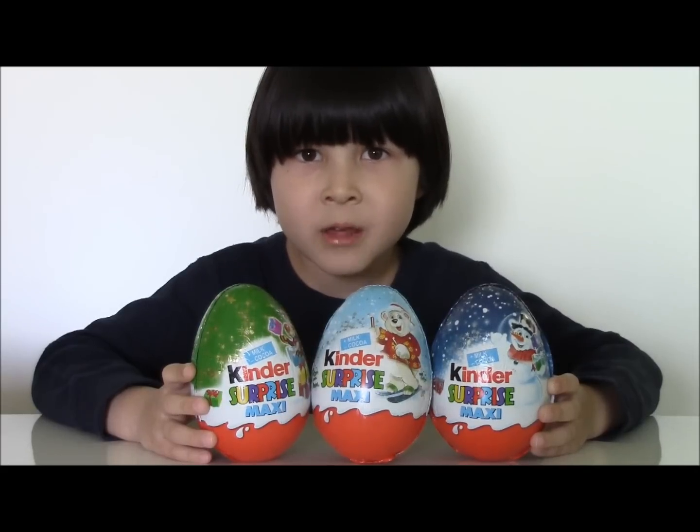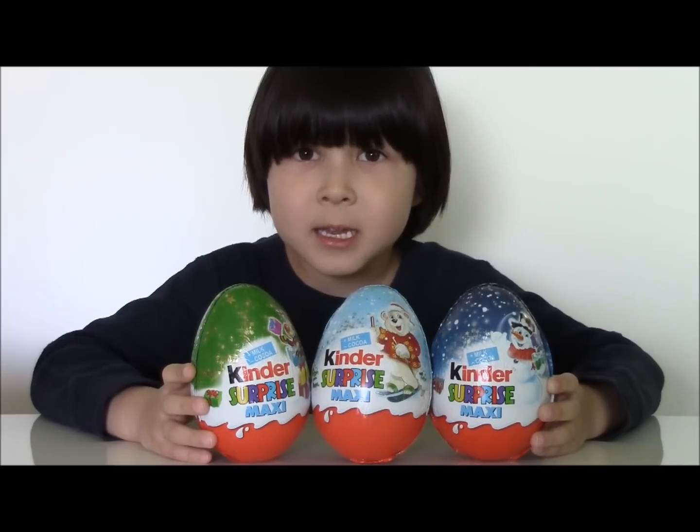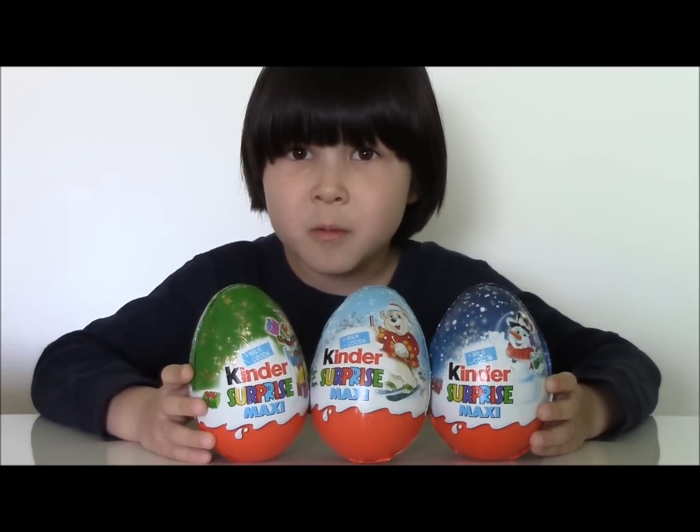Hi guys, this is Lucas from Lucas World. Today I'm going to show you three Kinder Eggs that I got from Christmas.